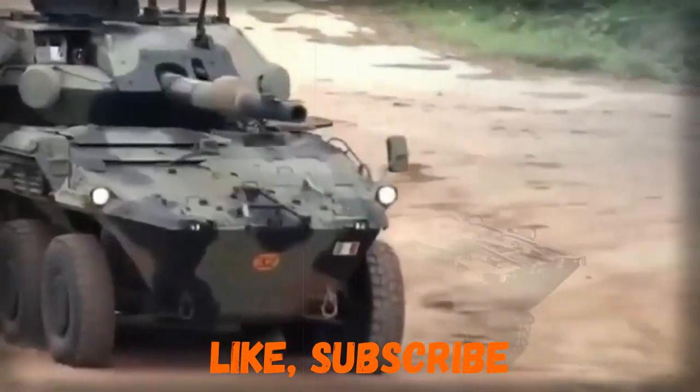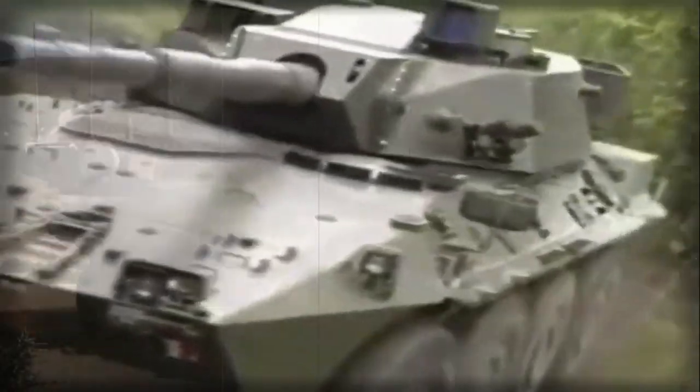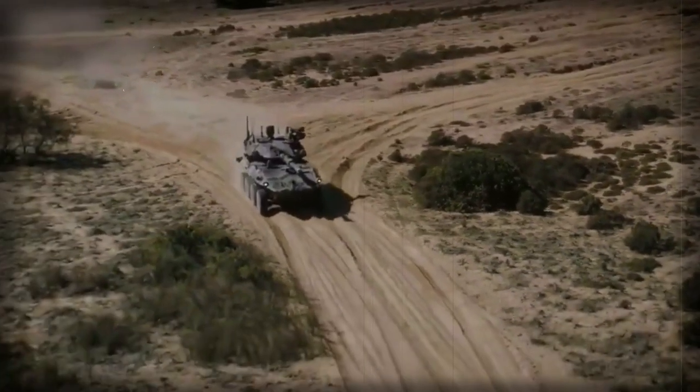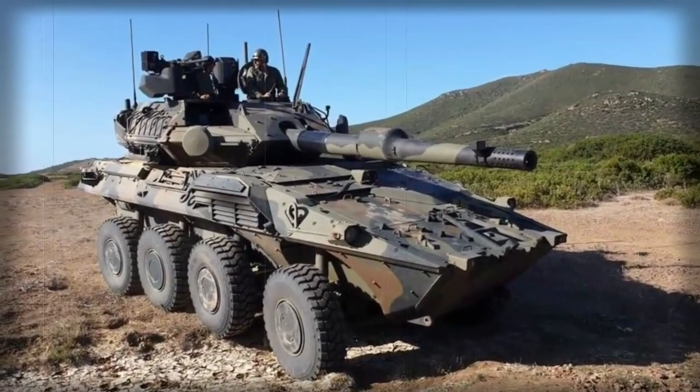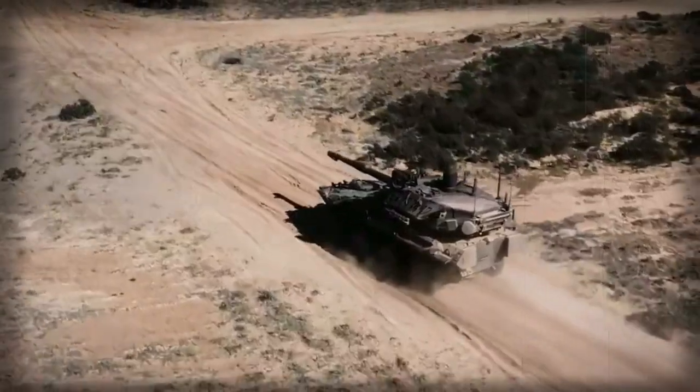There is also a coaxial 7.62mm machine gun with 750 rounds of ammunition, and a remotely controlled weapon station armed with a 12.7mm machine gun with 400 rounds. Alternatively, the remotely controlled weapon station can be armed with a 7.62mm machine gun with 1,000 rounds, or a 40mm automatic grenade launcher with 96 rounds.